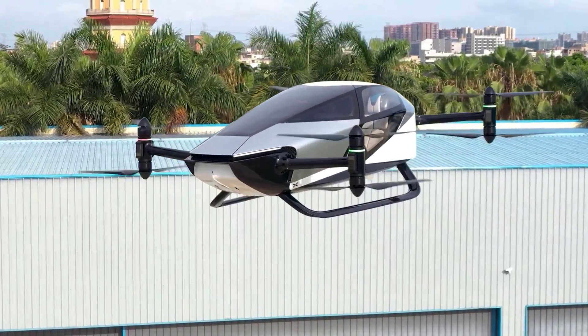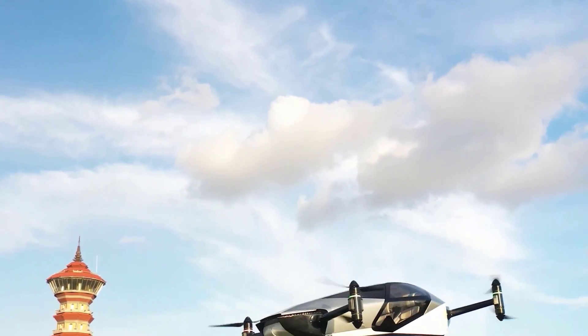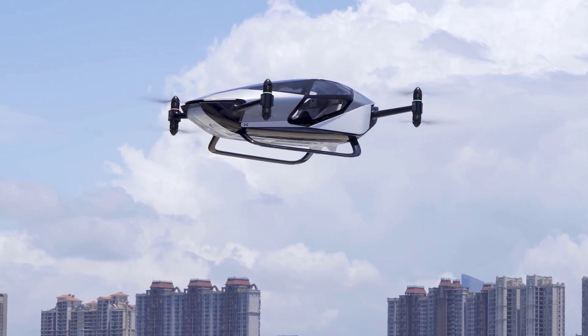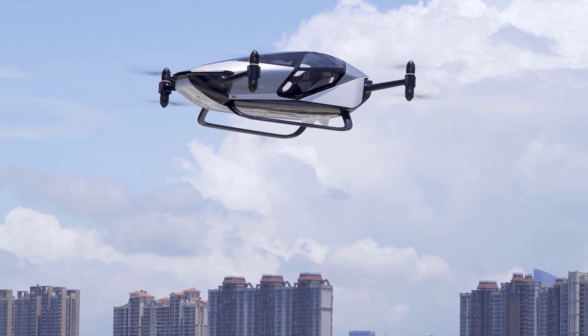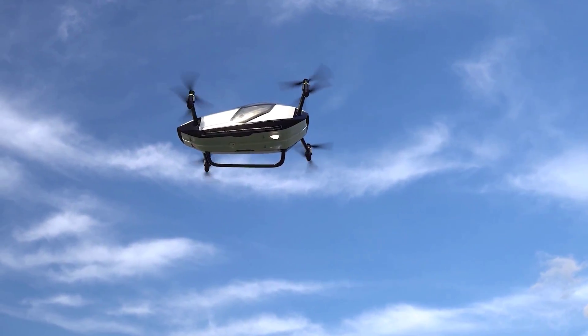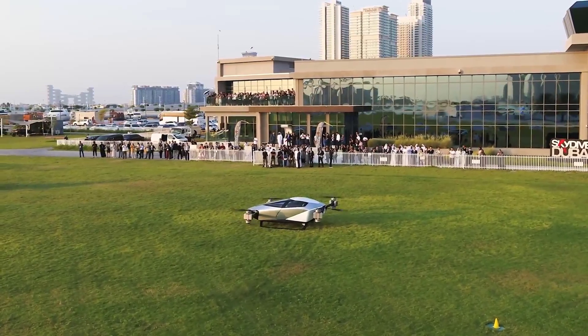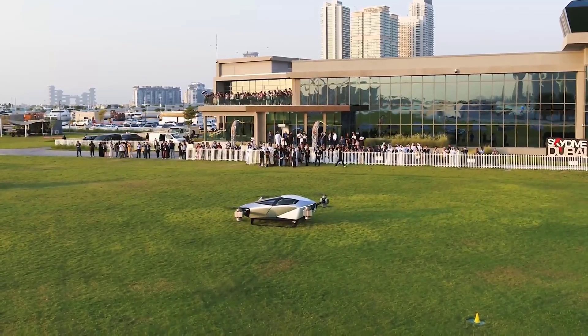Its user-friendly start, return, and landing functions make flying more accessible than ever before. With electric motors powering its flights, the X2 emits zero carbon dioxide, making it an eco-friendly choice for low-altitude city flights like medical transportation and sightseeing.